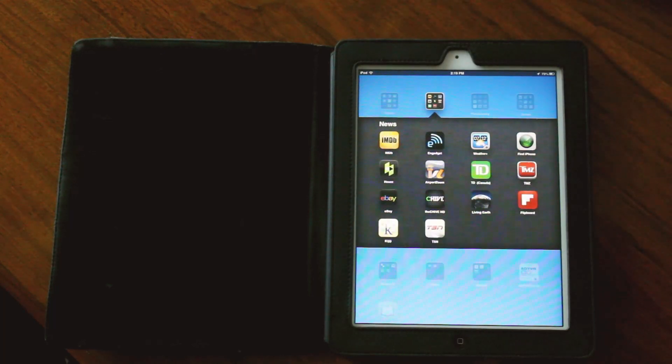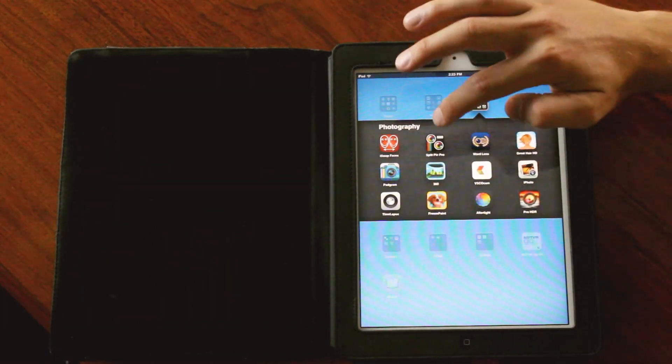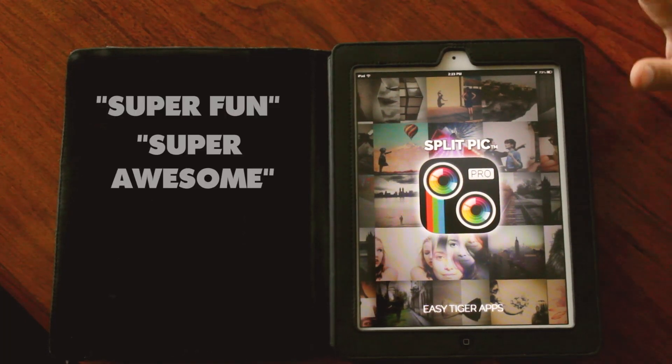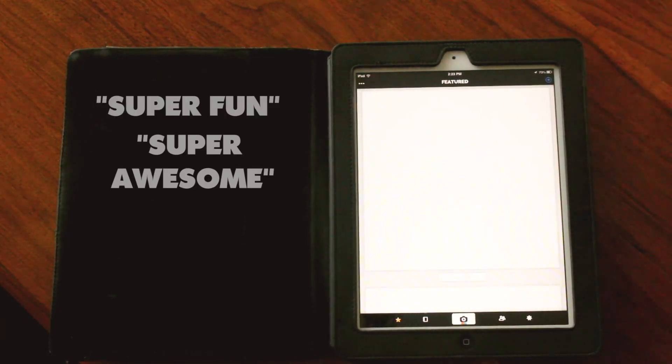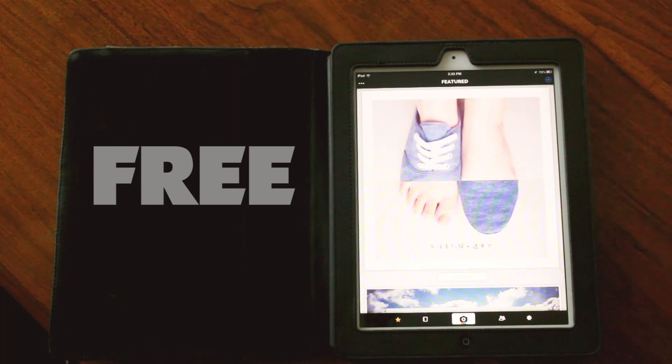Let's go into news. This is where I get all my information and find the coolest stuff. So these are all the apps that I use my camera for. We got SplitPick Pro. This one's super fun, super awesome. There's a free version of this. What it is is you can take multiple pictures and then blend them. I'll show you.